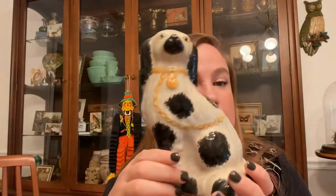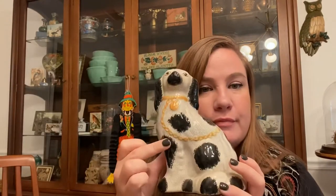Then I found this little dog — he looks like a little Staffordshire dog to me. I don't think he's super old, more vintage than antique, and he's really dusty. He was $3 and he'd look really neat on a bookshelf, even kind of acting as a bookend. I just liked his little face.